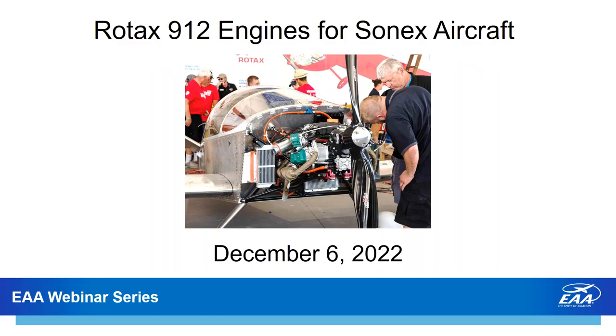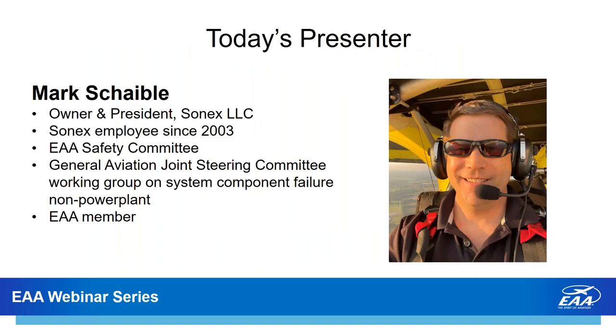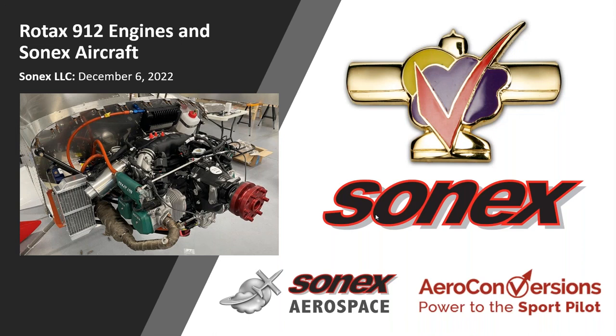Tonight's presentation is Rotax 912 engines for Sonex aircraft. With me tonight is Mark Schabel, owner and president of Sonex LLC. He's been with the company since 2003, volunteers on our EAA Safety Committee, and has participated in the General Aviation Joint Steering Committee working on system component failure non-power plant. He's also an EAA member. Welcome to tonight's webinar, Mark. I appreciate you sharing what you've learned about Rotax engines over the last couple of years.